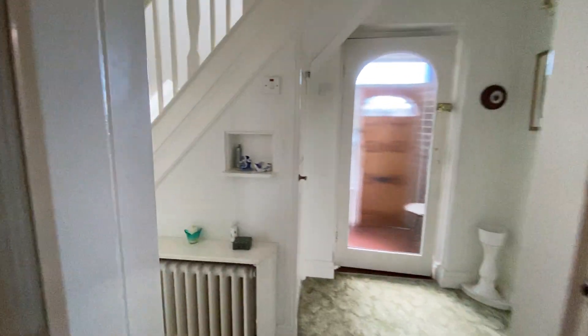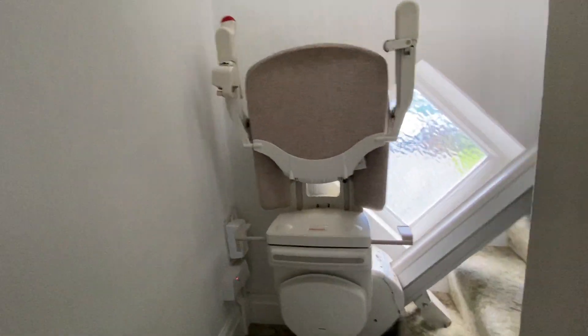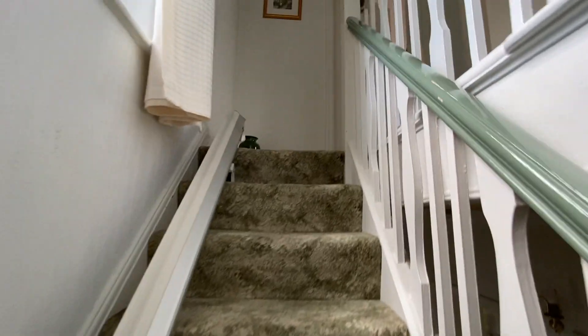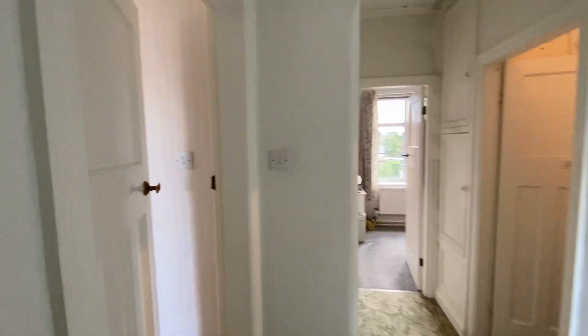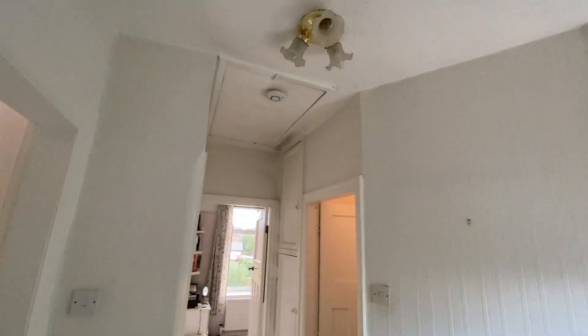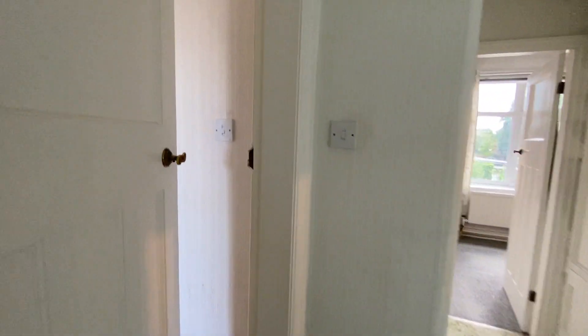So let's go upstairs. We have three bedrooms and a bathroom. Another feature that I really love is this sort of porthole-style window — that's an original window — and then we've got the replica stained glass on the landing as well. It's a really big window, lovely and bright up here, and we have loft access on the landing too.